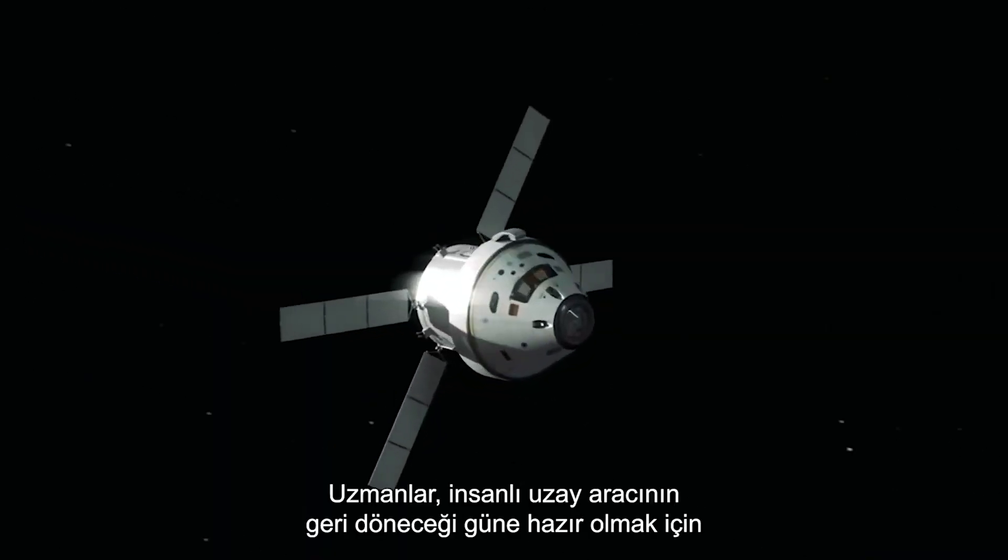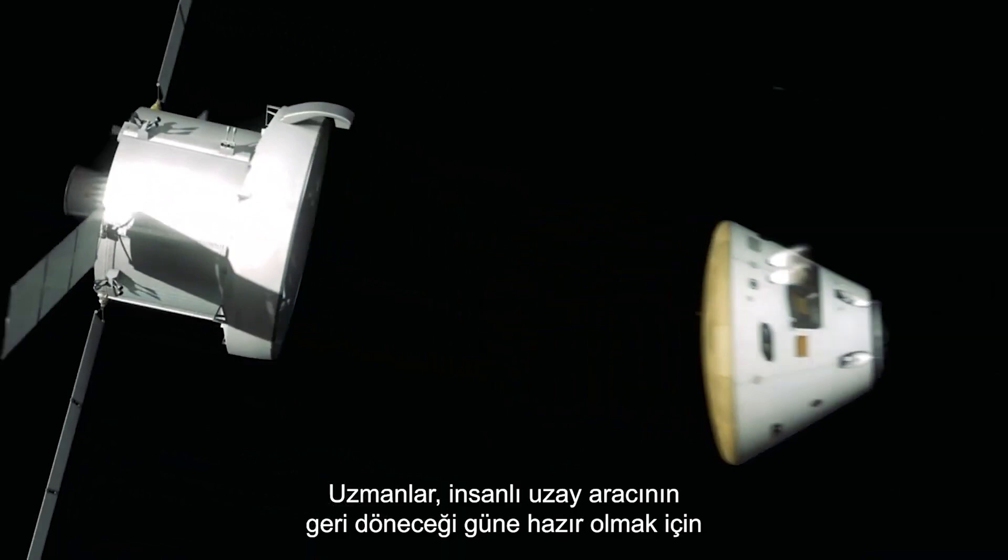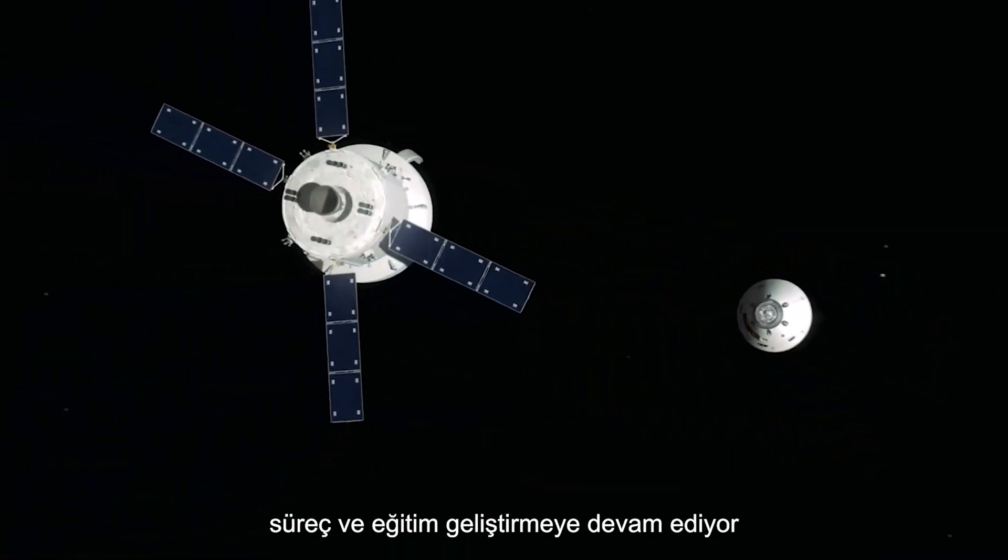Experts continue to evolve the process and training in readiness for the day when a manned flight returns from deep space.